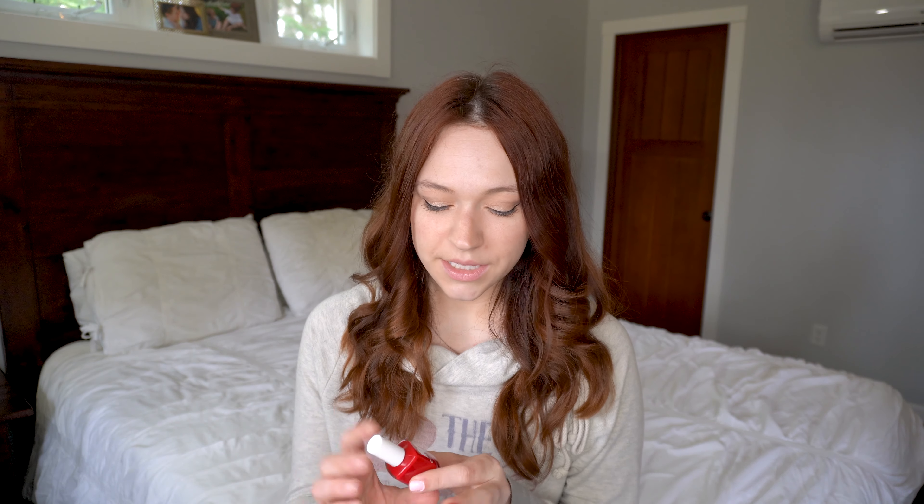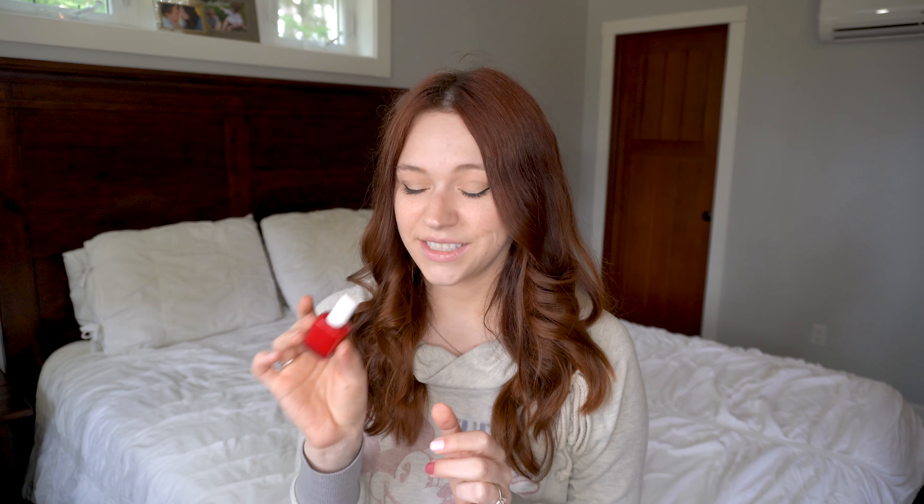I also wanted to share a classic red, because I don't think you can have a nail polish collection without one of those timeless reds. This is Unwrap Me from the dream collection — it's from a Christmas collection, and it's the one on my pinky right here. I love this for Christmastime, but I also really like it in the summer on my toes. I like to go for lighter, bright colors on my nails in summer, but this is perfect for the toes.